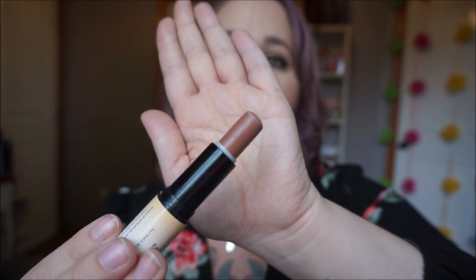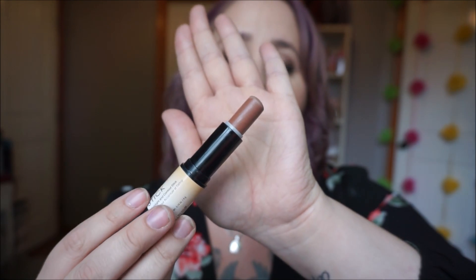This contour stick is absolutely amazing. The color is really great. I was looking just to try and experiment with a stick contouring cream, and it's absolutely amazing. The highlight portion of it I'm not as crazy about — let me go ahead and show you.